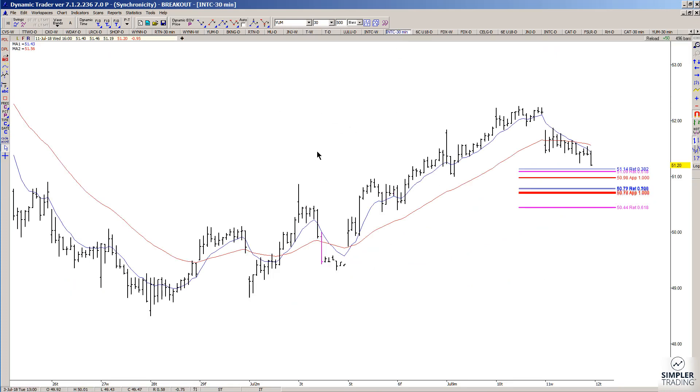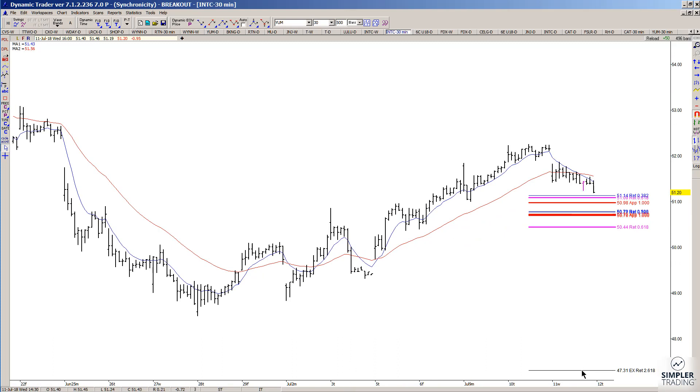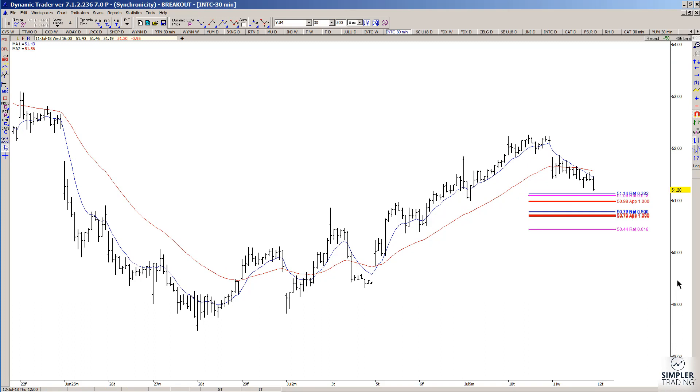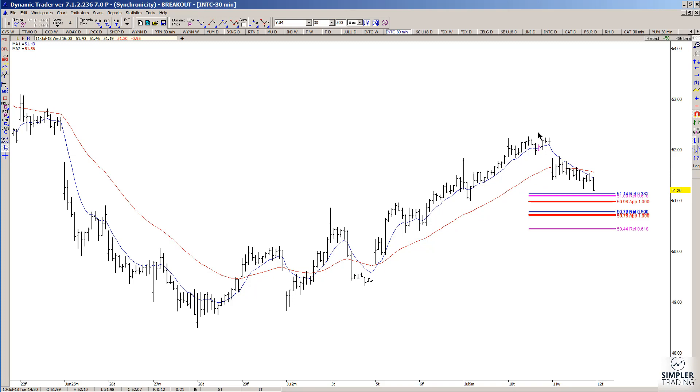Keep in mind that we do have earnings coming up on the 26th of July, and some of you are probably not going to want to sit through earnings. Some of you might. But my work actually becomes a crapshoot around earnings because I don't know which way it's going to react to those announcements. But before then, I do have a general area showing up as a possible new entry on the buy side, and that's if it re-triggers an entry.